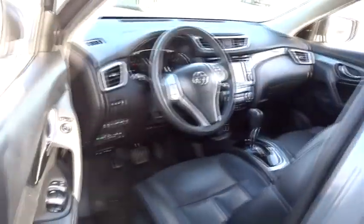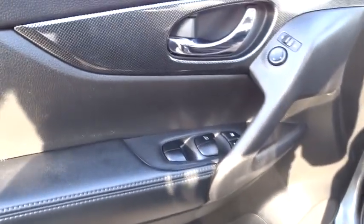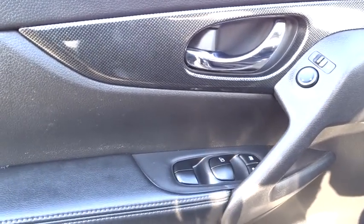Stability control, power liftgate, anti-lock braking system, keyless entry, navigation system, traction control, all-wheel drive, steering wheel audio controls, backup camera.